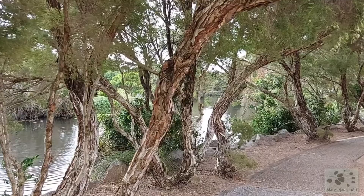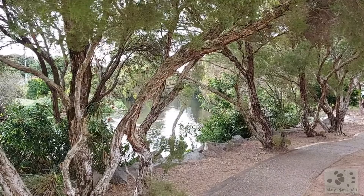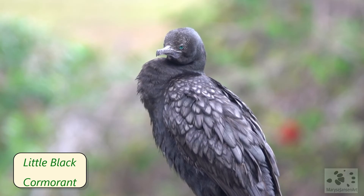It looks like we're here just in time before it starts raining, so let's go for a walk along the creek and see what we can find. Let's have a look at some of the water birds first.